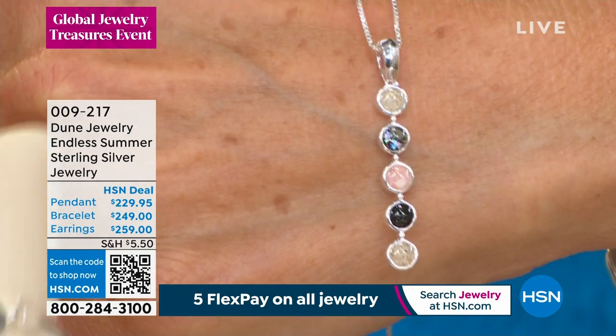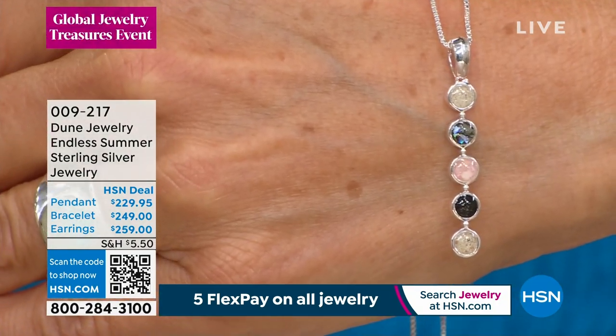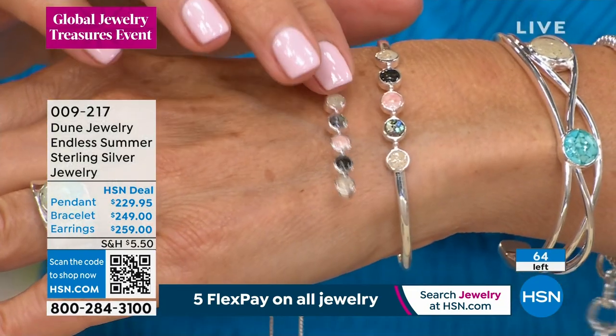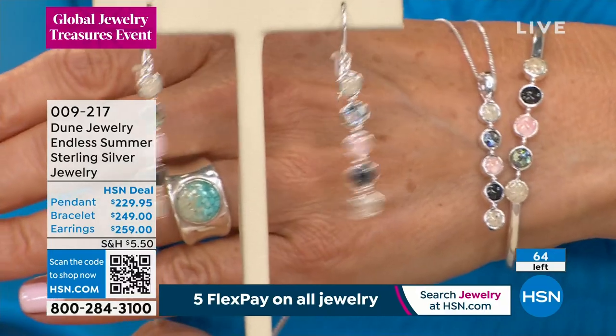And then you're gonna see a matching cuff. I'll slip it over to this wrist, since this is my modeling wrist. There's the cuff. And then it also comes with matching earrings.